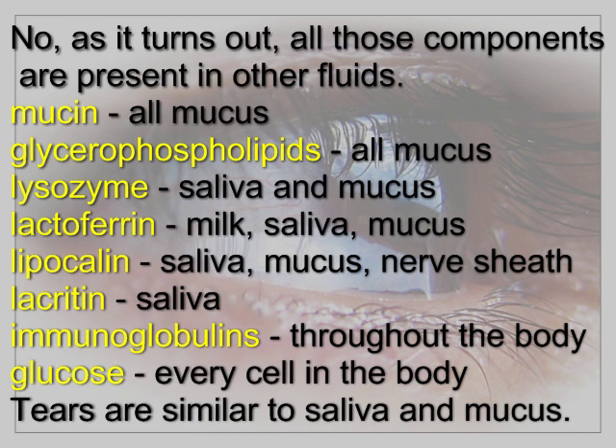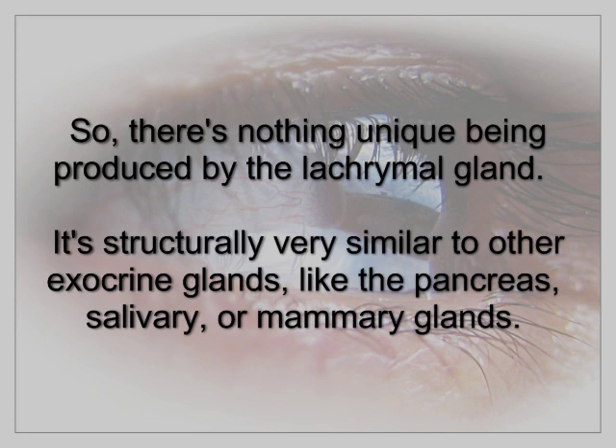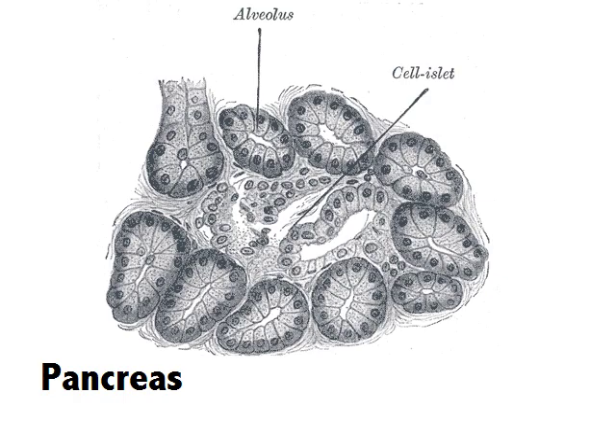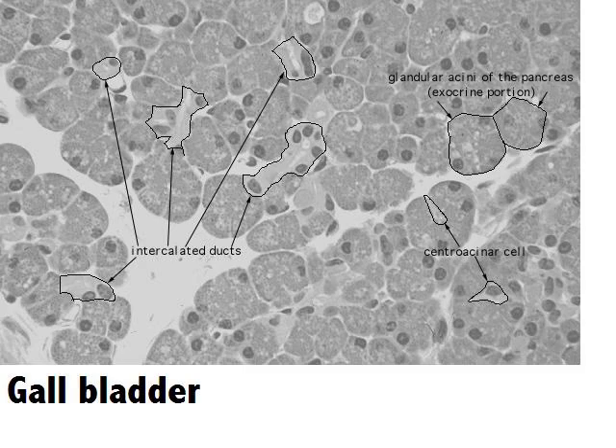So tears are very similar to saliva and mucus, and there's nothing unique being produced by the lacrimal gland. It's also structurally very similar to other exocrine glands like the pancreas, salivary, and mammary glands. Here's the lacrimal gland compared to the pancreas and the gallbladder.